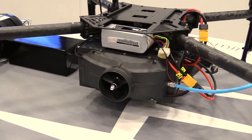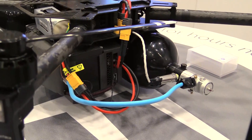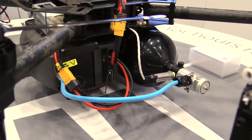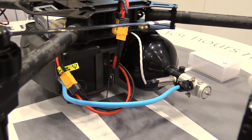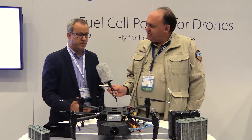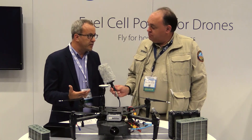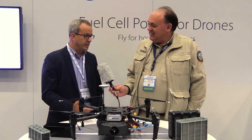Now how do you recharge the system? Unlike a battery that you have to recharge from the grid, the fuel cell works by having fuel — hence the term fuel cell — and the fuel in this case is hydrogen. So you have a cylinder of hydrogen, or the fuel tank, and you basically refill the tank which takes about two minutes. Where do you get the hydrogen gas to refill it? Hydrogen gas is actually available from all the industrial gas suppliers. Not many people know that because they don't ask for hydrogen, but it's as easy as getting barbecue gas.